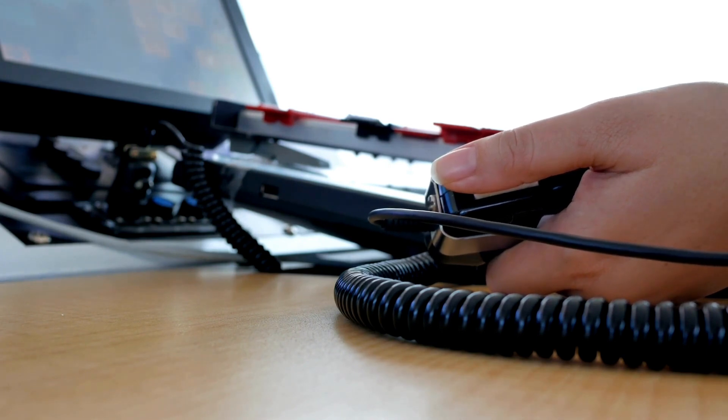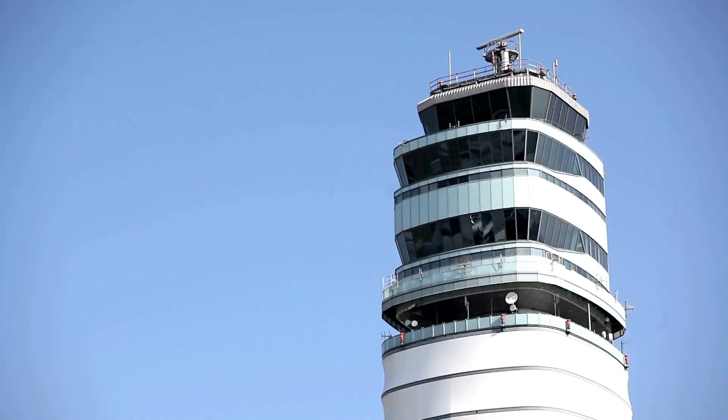And what's super impressive is that when there's an emergency, ATC goes into superhero mode. They coordinate the rescue efforts, give pilots emergency instructions, and guide them to safe landings. Talk about being a lifesaver.